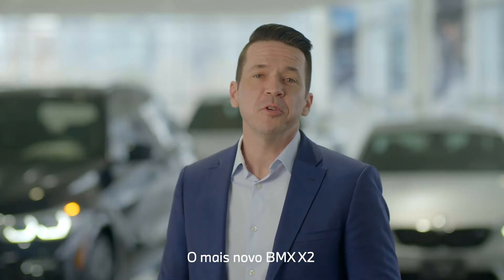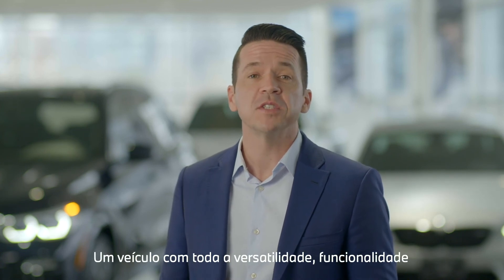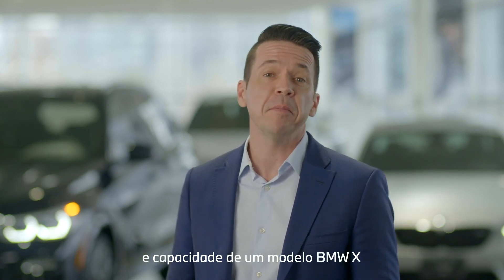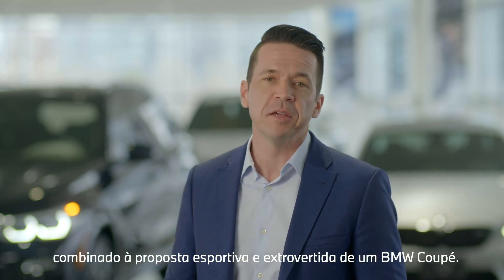The all-new BMW X2 is for those looking to get noticed — a vehicle with all the utility, functionality, and capabilities of a BMW X model, but with the added, extroverted nature of a BMW Coupe.